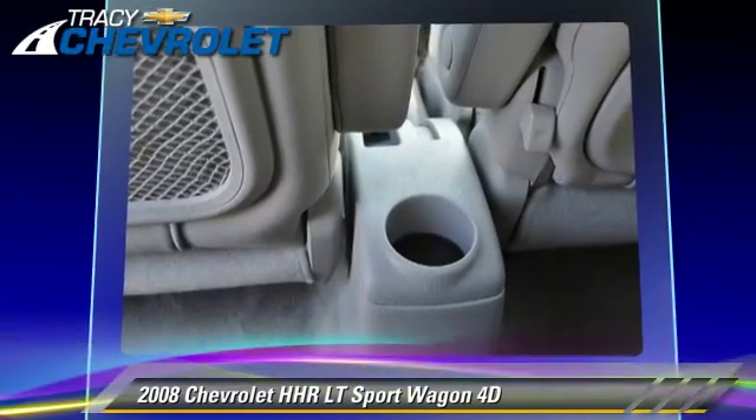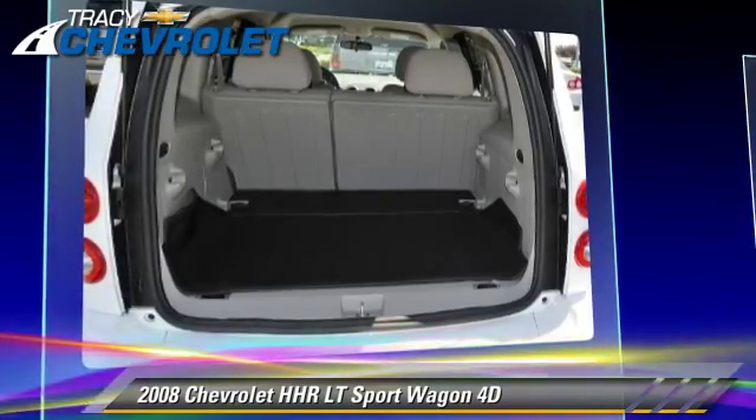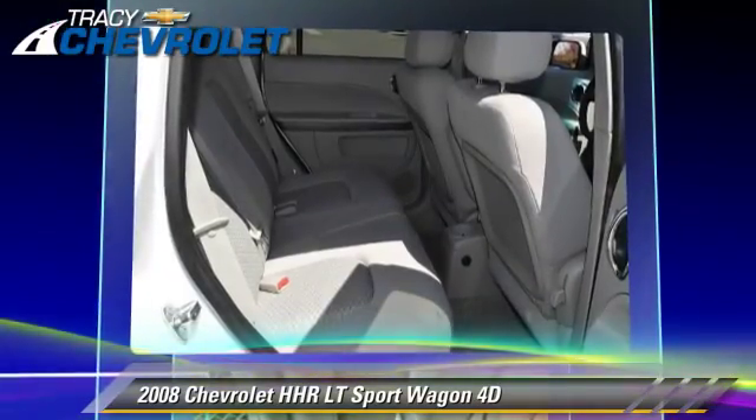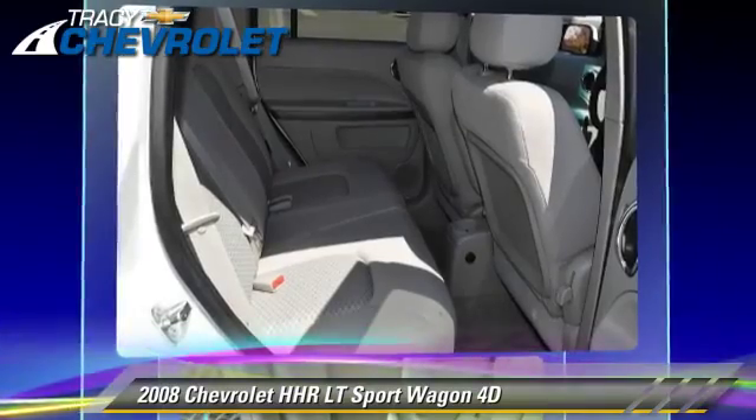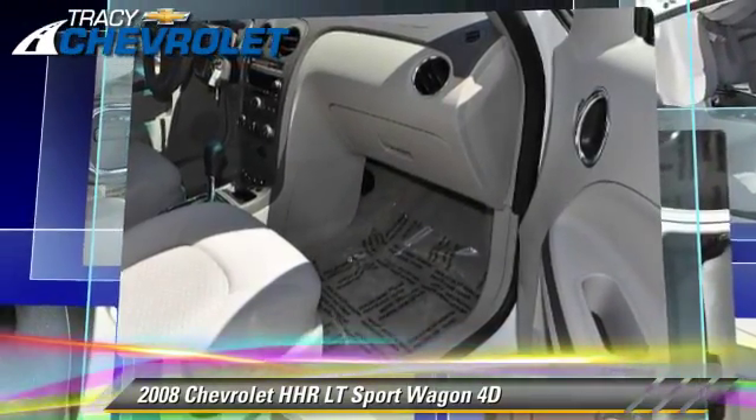This Chevrolet features powered door locks and tilt-wheel. Safety features include dual front airbags and four-wheel ABS. Comfort and convenience features include power seat, power windows, and power steering.